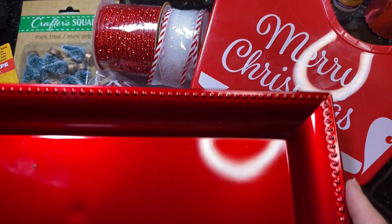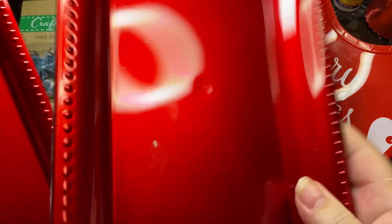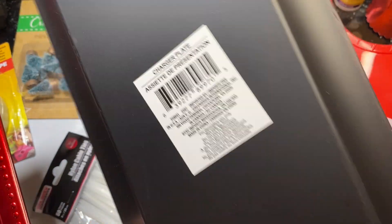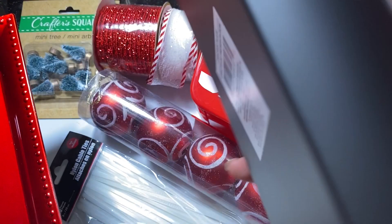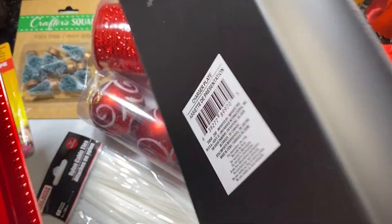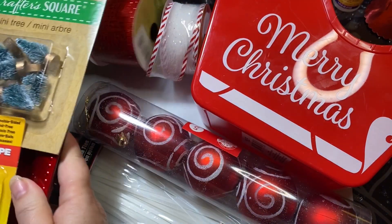Aren't these trays gorgeous? I bought three of these for the party I'm having for my church friends on December 4th. Since my theme is all peppermint and candy canes, I thought these would be beautiful serving trays for food. They are really heavy and really nice quality - they do not feel like disposable ones. You can certainly use these over and over again. They are hard plastic but only a dollar.